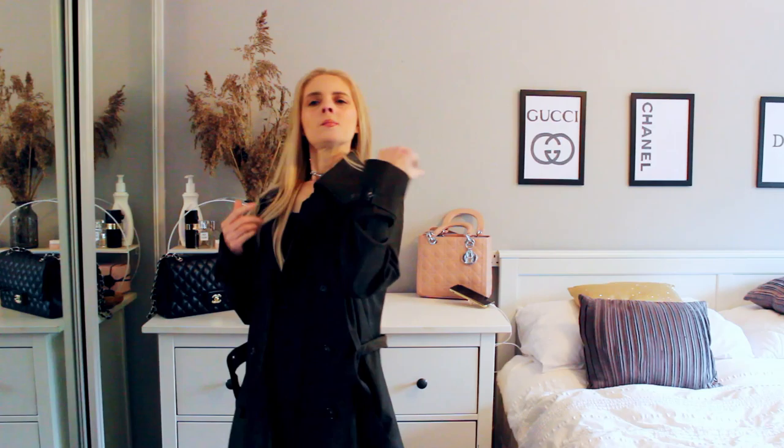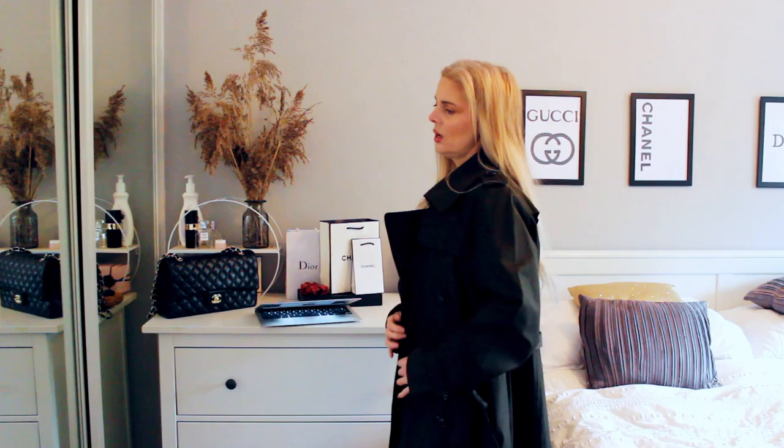I absolutely love this one. It's great for transitional dressing — it's quite thick, good quality, and it's fully lined. It goes with all colors; you can smarten it up with heels or dress it down with big chunky boots. One of my absolute favorites.